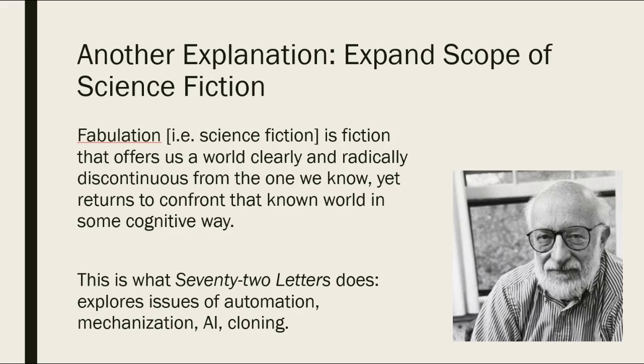As many of you have pointed out in your responses, 72 Letters explores issues extremely relevant to us today — issues of automation, mechanization, AI, and cloning. It gives us a different perspective on them by locating them in this imaginary past, offering a fresh new way of thinking about them. I hope this lecture was helpful. I won't be doing these wrap-ups every week, but 72 Letters deserved a little more explanation. I'll see you soon for Story of Your Life.